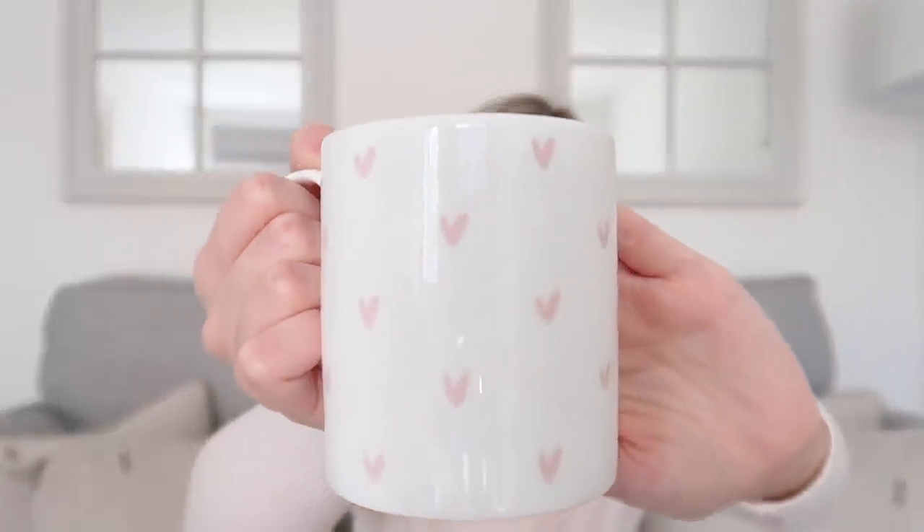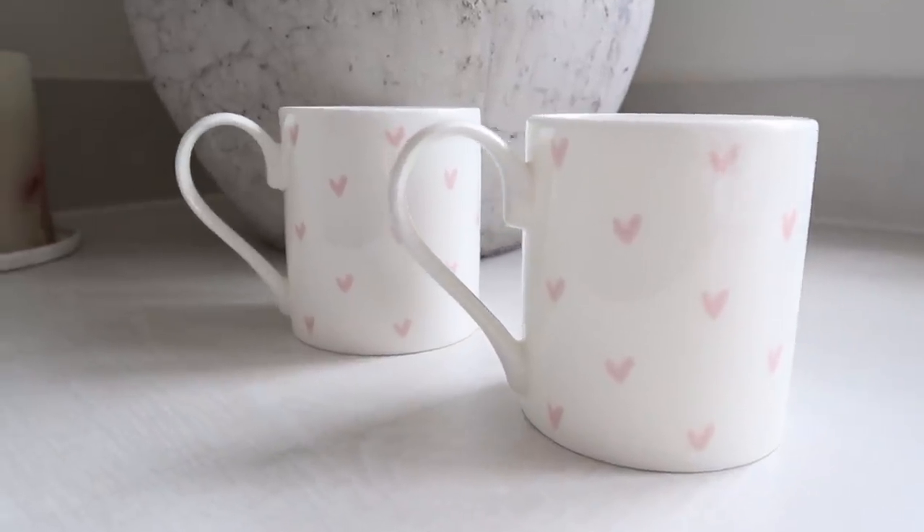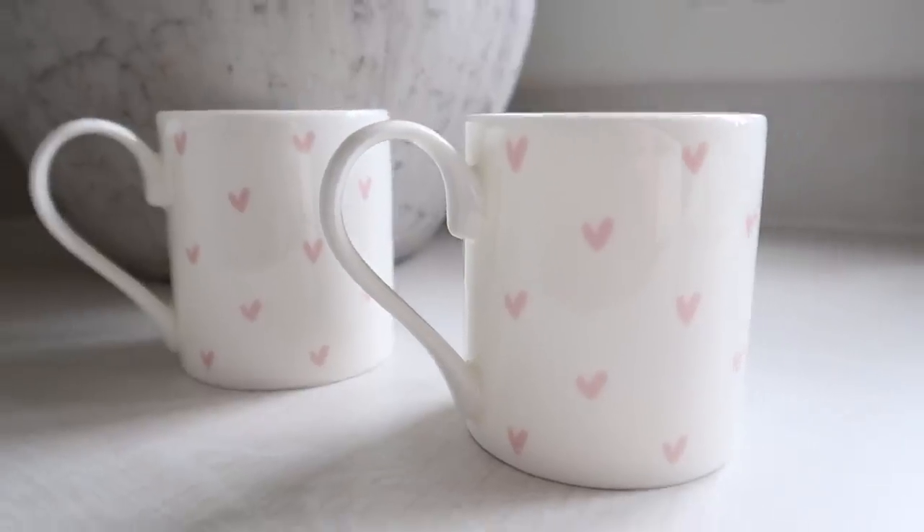Next I've got two little mugs in a very classic Sophie Allport print — I bet lots of you will know exactly what this is. If you guessed correctly, well done — it's the hearts design! The hearts print is so pretty and I got two mugs in the pink hearts design. How cute is that? I absolutely love it. I love a cup of tea and I love it even more in a really nice mug — it definitely changes the way the tea tastes. Really neutral, so they'll go with the rest of my cups.